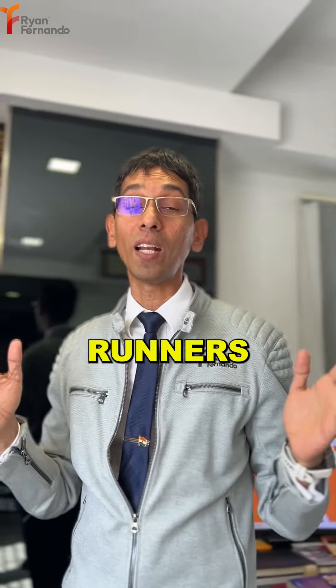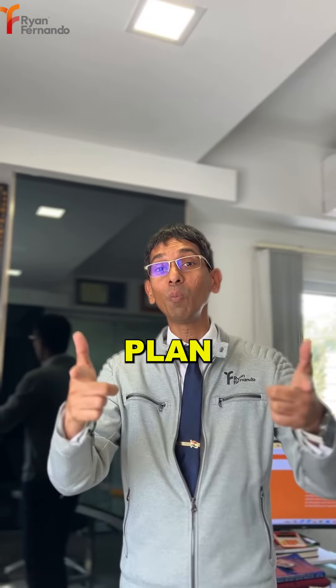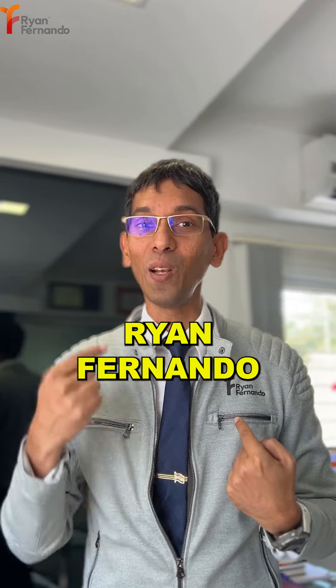Or get in touch with me for a personalized runner's diet plan that I work with for all marathon runners. The record at the Mumbai Marathon is held by Hitin Rawat, and he used to be on a nutrition plan with yours truly, Ryan Fernando.